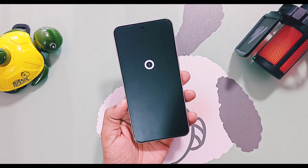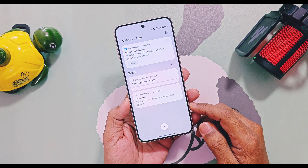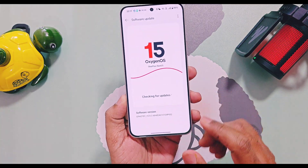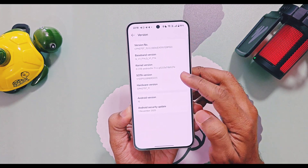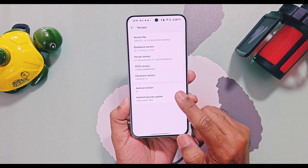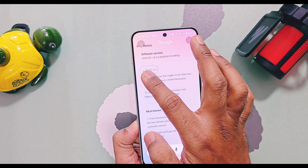This update is just related to a fix for a small camera issue. After updating to this version, only the software version changed to OxygenOS 15 v604. The SOTA version remains the same at v120 P02. Everything else stays the same: Android version is 15 and security patches are of November 2025. This update was rolled out solely to fix an issue related to a third-party camera bug.